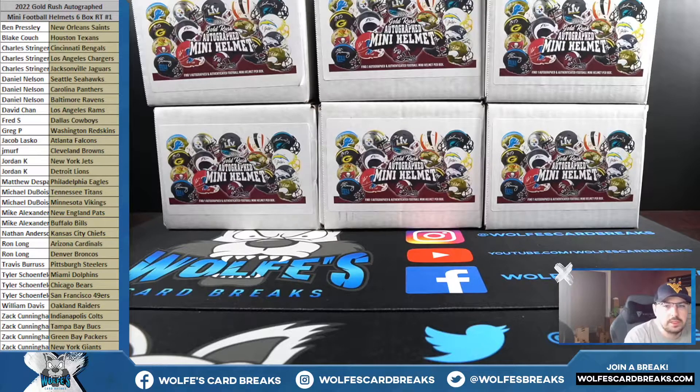All right Mikey, you want to sell the Bills? I don't think anybody's trading here. Six boxes in this one; the other six are in break number two — that's on the website. Half-case random teams, only 25 bucks. That's it — 25 bucks, you get a random team and a six-box break of autograph mini football helmets. It's got a very good checklist too, so check that out on the website. This first one's sold out.